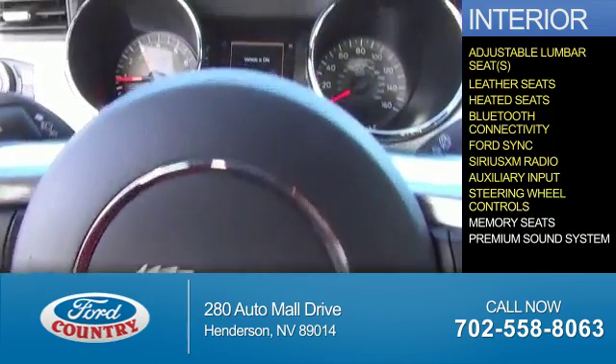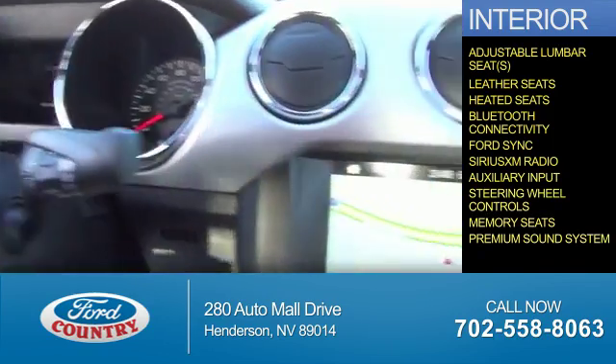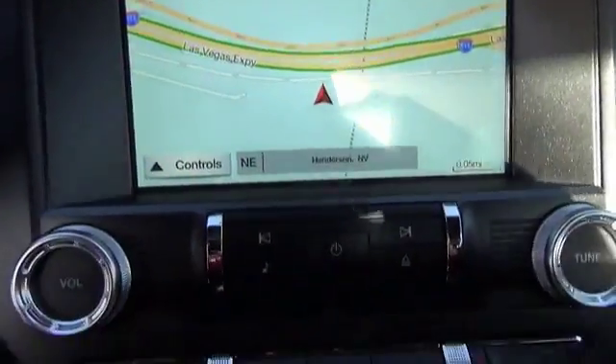An auxiliary input, steering wheel controls, memory seats, a premium sound system — great quality at a great price.